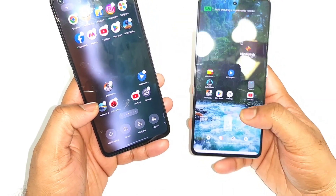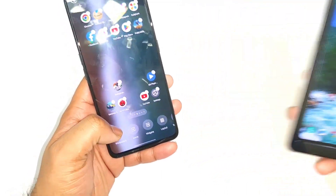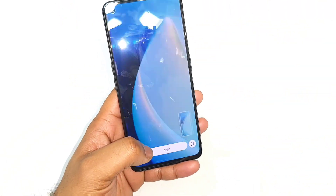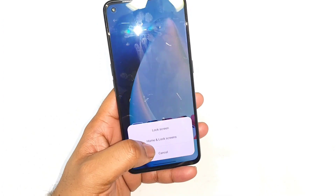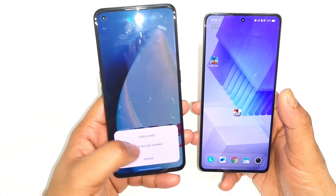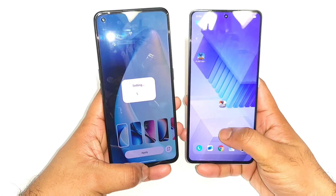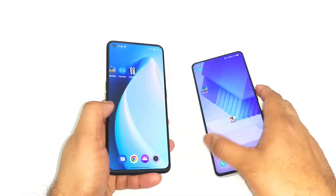First, let me change the live wallpaper to a normal wallpaper. So let me change that and then let's continue the testing. Right now the wallpaper has been changed and all the apps are completely cleared from the background management.